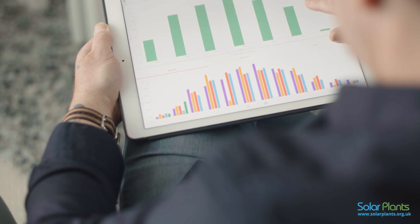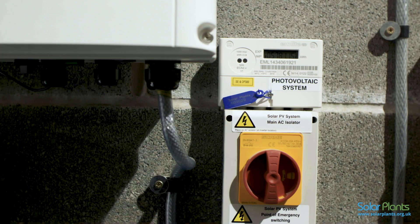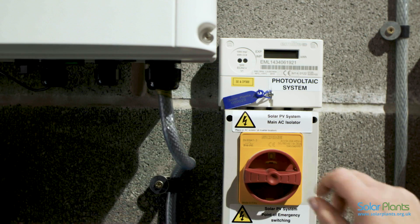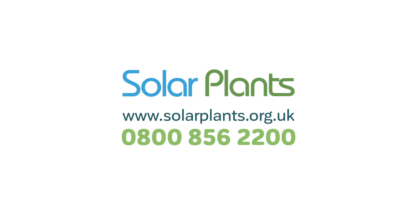Fortunately your inverter stores 28 days worth of data, so over the course of 20 minutes to one hour, your system should be back online complete with historic data for you to view. If you find this has not resolved the issue, the next step will be to locate your AC isolator switch. You will have two AC isolator switches — one by your fuse board and one by your inverter. Please choose the easiest switch for you to operate, turn the switch to off for a few seconds, then switch back on again. Please then check to see if your communication issue has been resolved. If not, please call us on 0800 856 2200.